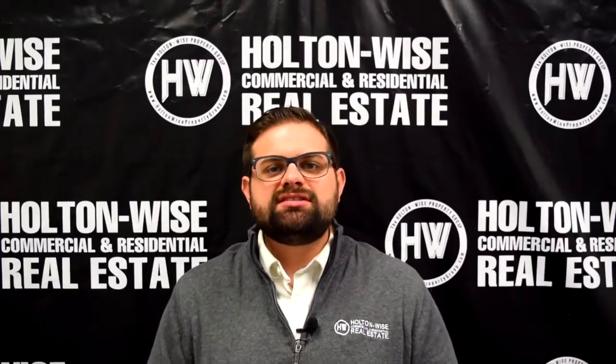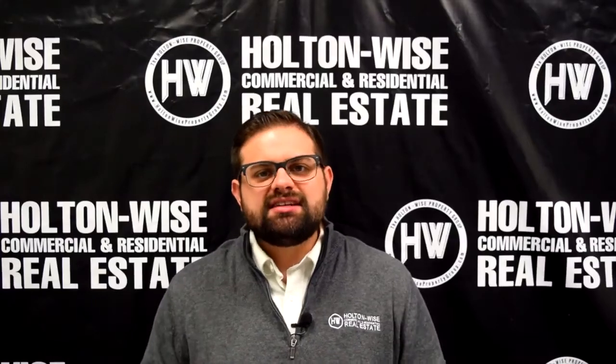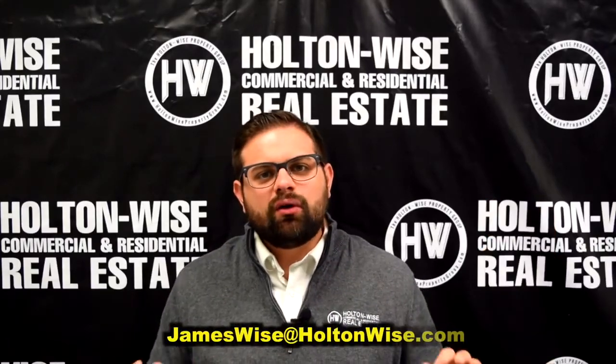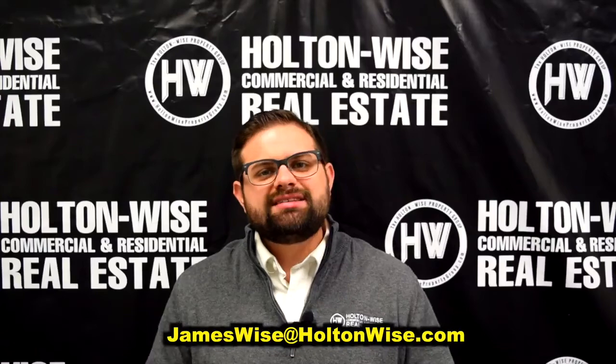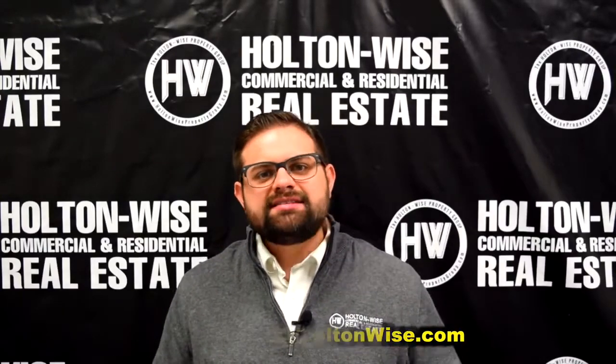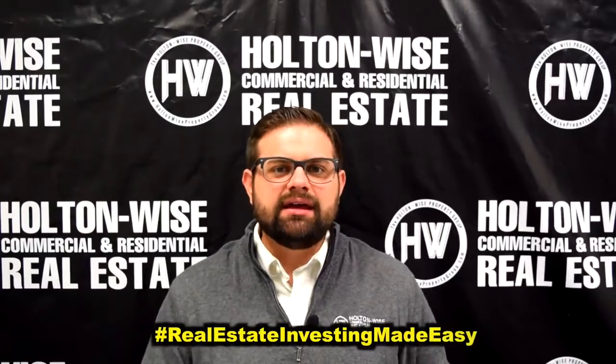Well, that's all I have for you today. Subscribe to my mailing list to see content like this every day, subscribe to the channel, check out the educational content, and send me an email at jameswise@holtonwise.com if you're ready to make an offer today. I'm James Wise with Holton Wise and this is Real Estate Investing Made Simple.